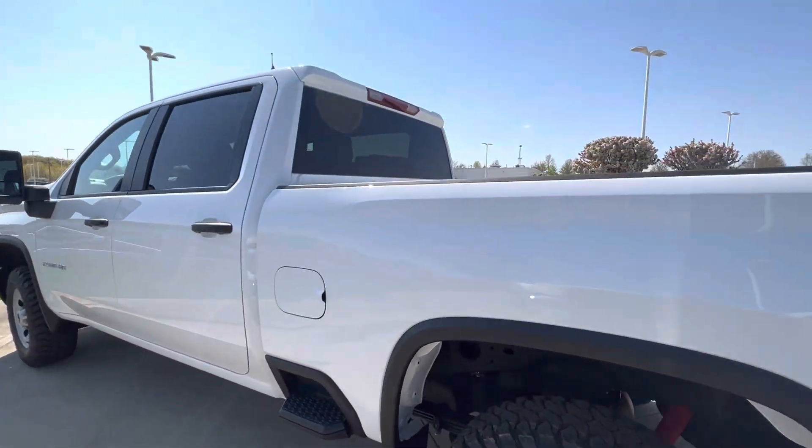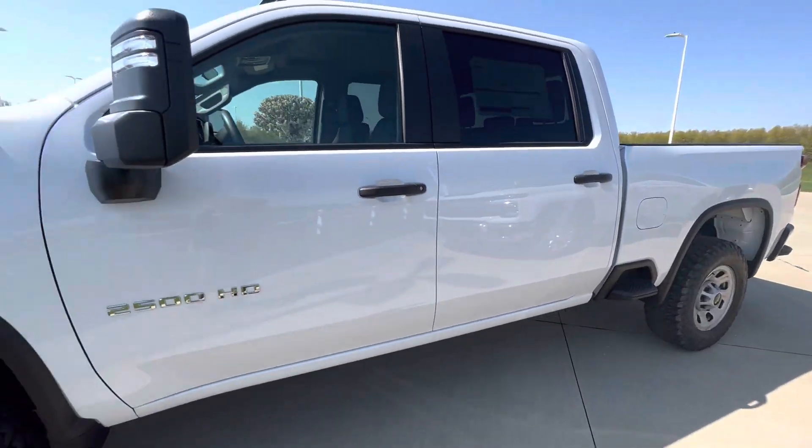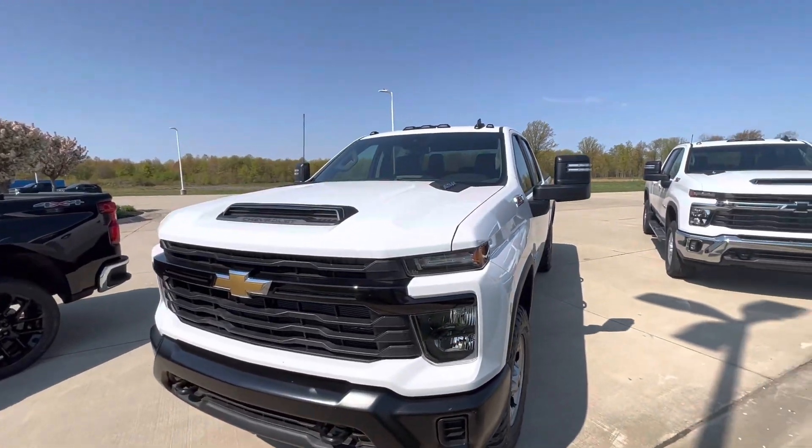We do have several other heavy duties in stock between my location and our sister store. We also have a few coming in.